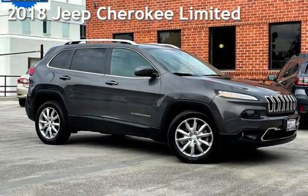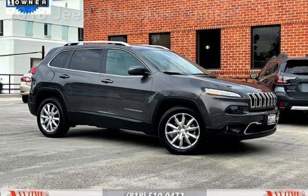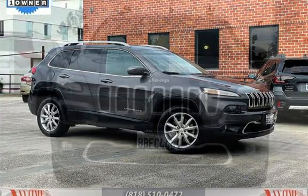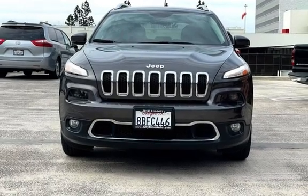Presenting a pre-owned 2018 Jeep Cherokee Limited. This four-door SUV has a four-cylinder, 2.4-liter I4 engine, with front-wheel drive and an automatic transmission.